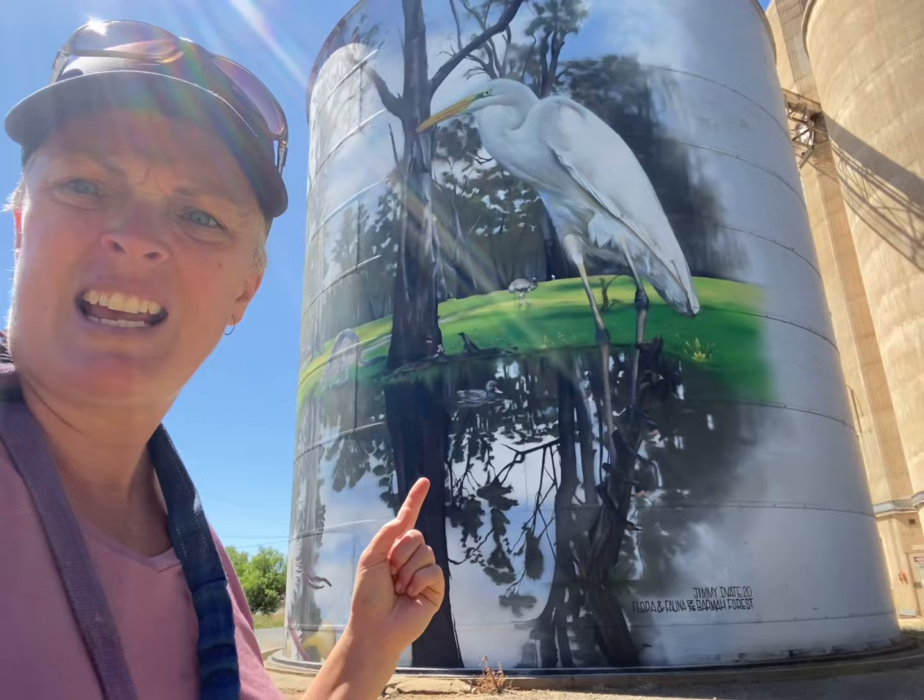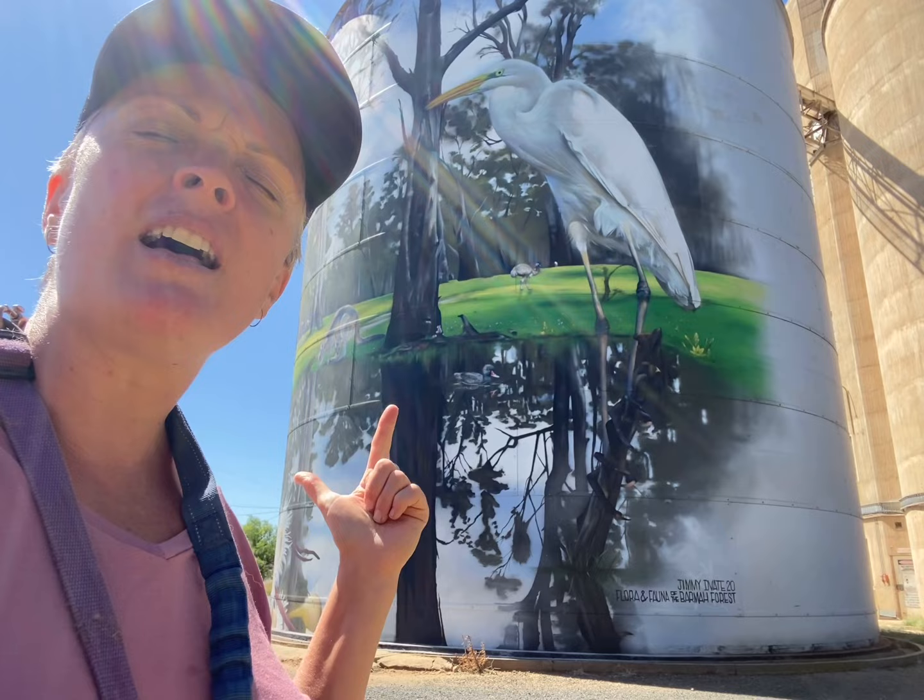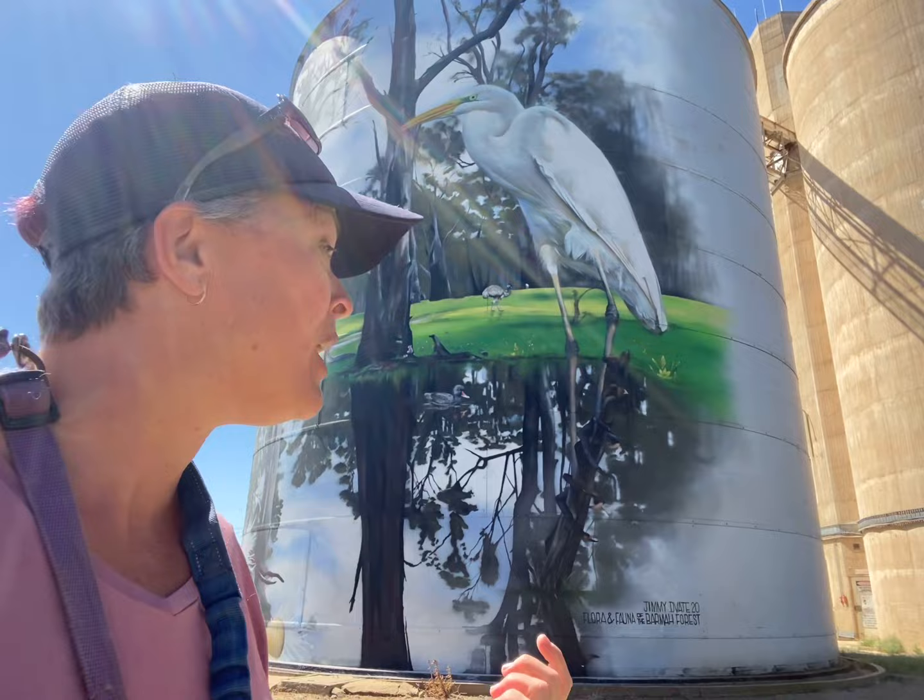Now Jimmy Devat — he's done the ones in Rochester: the sugar glider, the blue kingfisher and the platypus. So he's another up and coming artist as well. It's good to see.